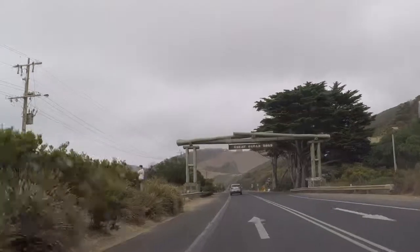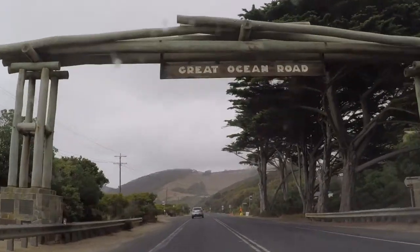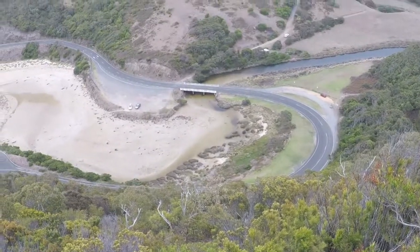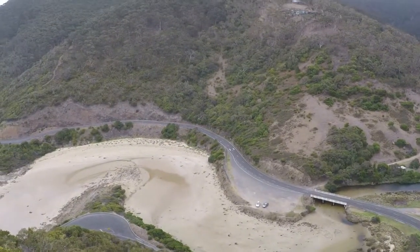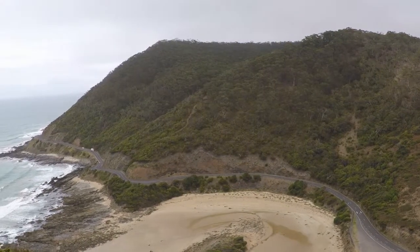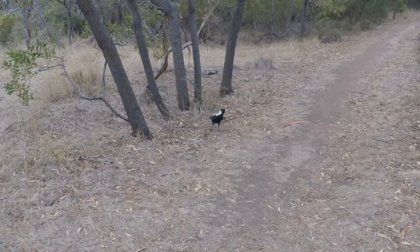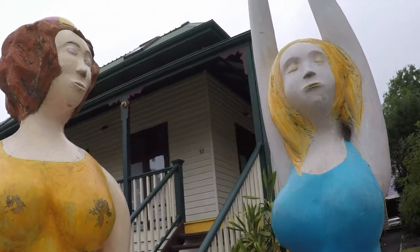Now we are driving the Great Ocean Road. The first place we visited on this road was Teddy's Lookout. It had some nice tracks going down the hill through native trees like eucalyptus, and it was quite a beautiful lookout. I also saw a friendly magpie fossicking for food, and in Lorne I saw some summery sculptures of two women.